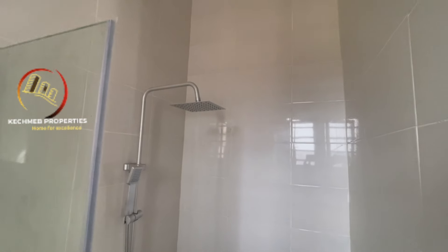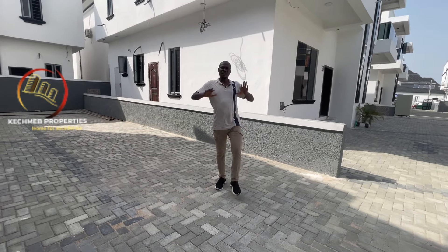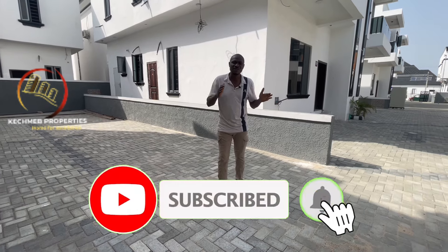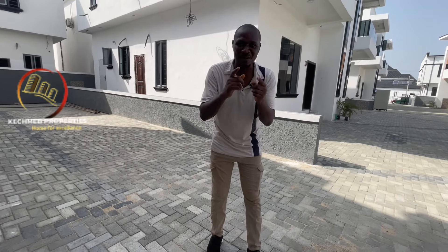That's the two-bedroom terrace duplex here in Lekki County Home — I've shown you everything. What do you think? Let me know in the comments, and like and share. Just give me a call on the number on your screen so I can bring you here for a site inspection and closing of deal. If you haven't subscribed to our YouTube channel, please subscribe and hit the notification button so you'll be the first to receive our videos. Kudos to our returning subscribers — keep watching and keep sharing. See you next time, bye!